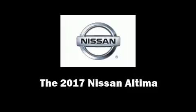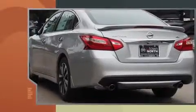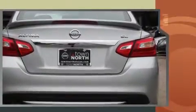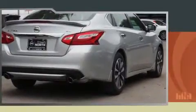Treat yourself to a test drive in the 2017 Nissan Altima. This four-door, five-passenger sedan will allow you to take command of the road with confidence. Under the hood, you'll find a four-cylinder engine with more than 170 horsepower, providing a smooth and predictable driving experience.